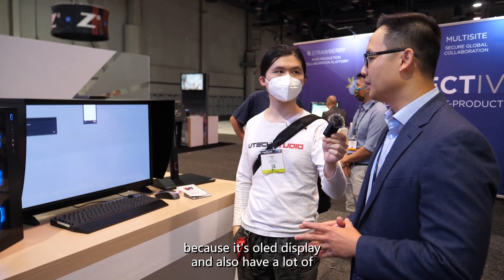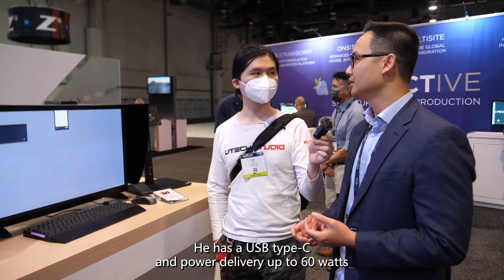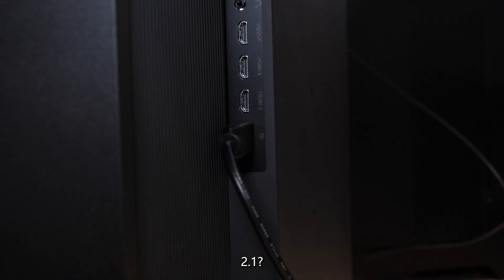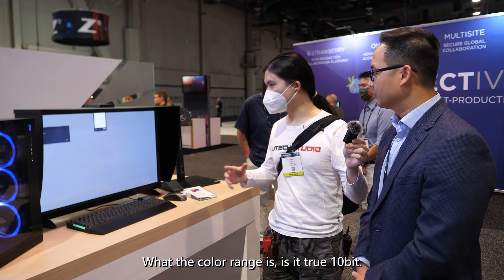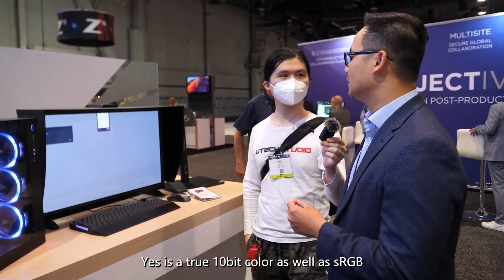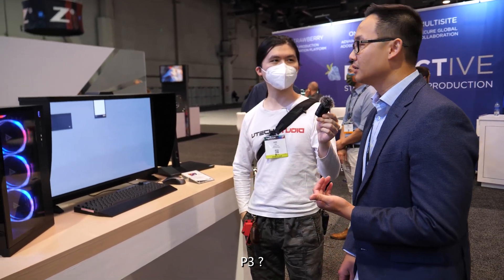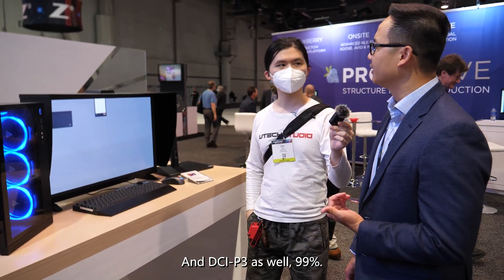It has a lot of connectivity: USB Type-C with power delivery up to 60 watts, three HDMI 2.0 ports, and one DisplayPort 1.4. The color range is true 10-bit, with sRGB 99% and DCI-P3 99% coverage.